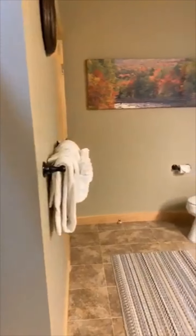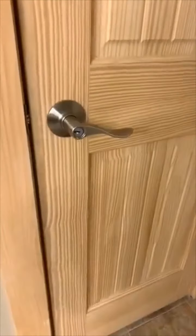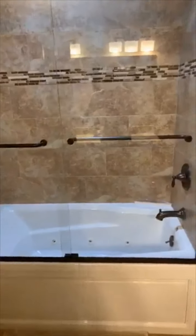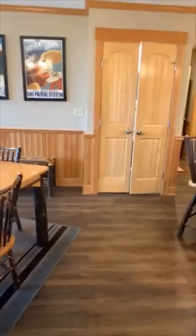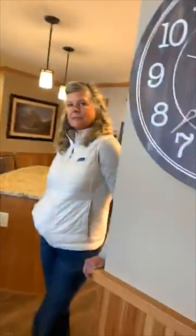All of the master suites also have a closet with a locking door — we created those so that owners could have a locking owner's closet. A lot of the people here rent when they're not using their units, so it's really nice to have a little space where you can lock up your personal items.